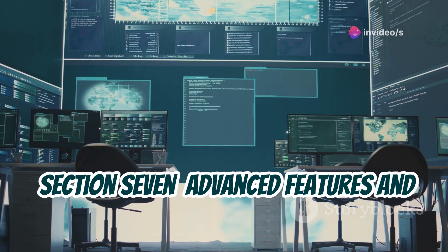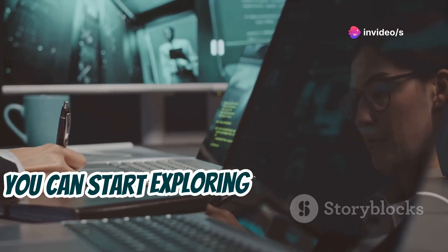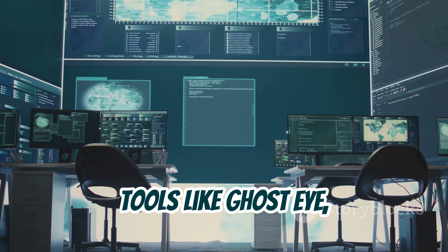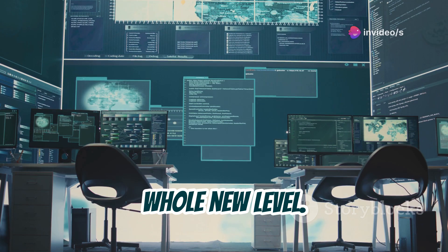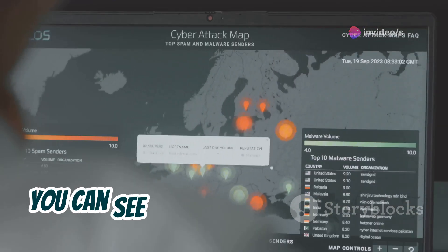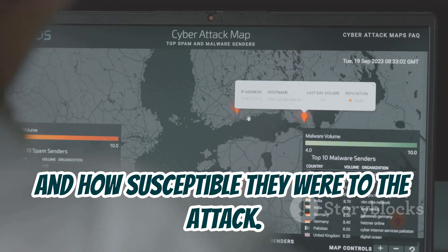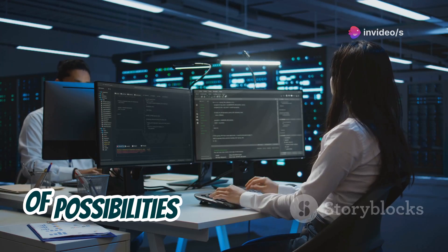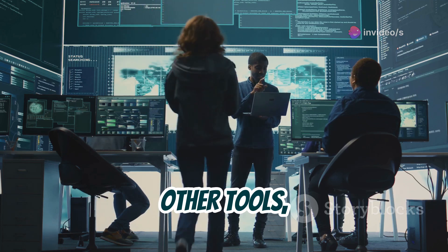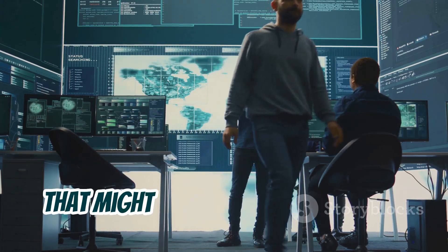As you become more comfortable with AL hacking, you can start exploring its more advanced features. For example, AL hacking integrates with other powerful tools like GhostEye, which takes phishing simulations to a whole new level. GhostEye allows you to create highly realistic phishing pages and track their effectiveness — you can see who clicked on your links, what information they entered, and how susceptible they were to the attack. By combining the power of AL hacking with other tools, you can perform comprehensive security assessments and identify vulnerabilities that might otherwise go unnoticed.